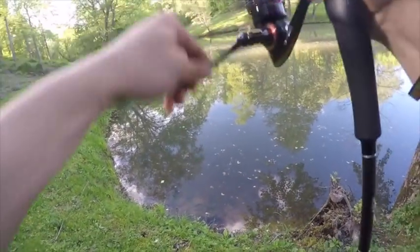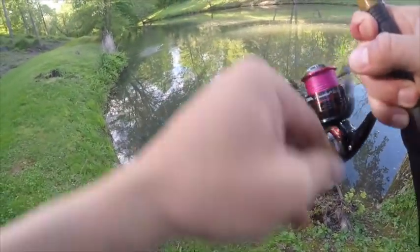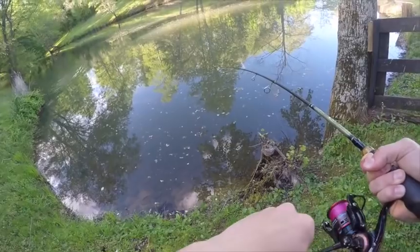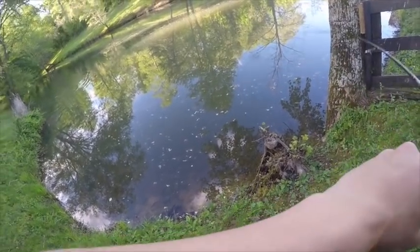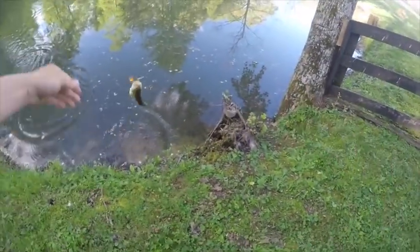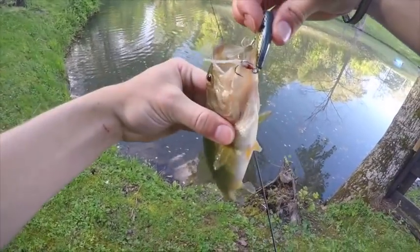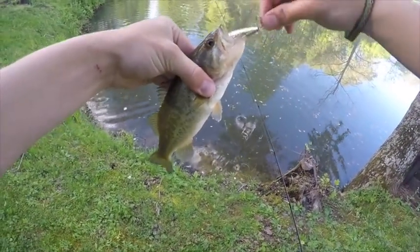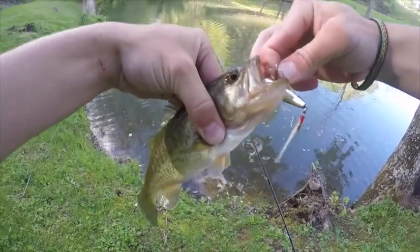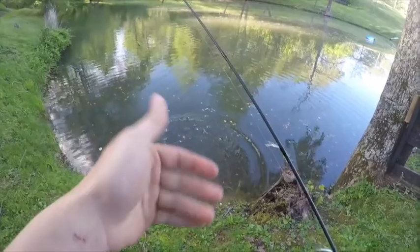Got him boys — there he is. He's a little one but still. He hung me up in a little stick — come on now. There we go, get him in here. Nothing the same size but hey, a fish is a fish in my book. Now we're starting to figure them out.